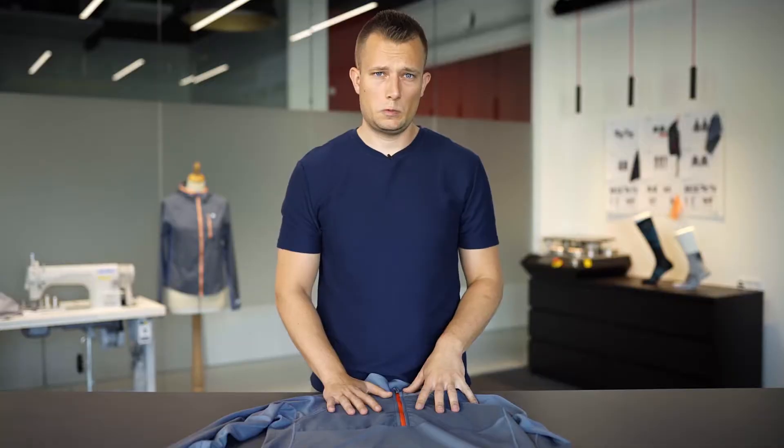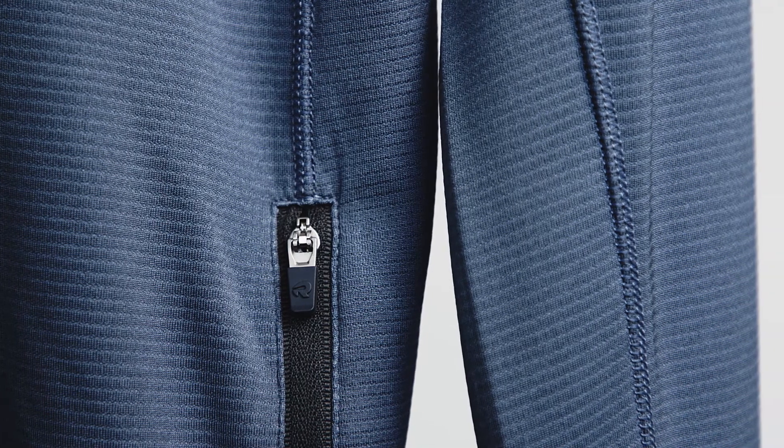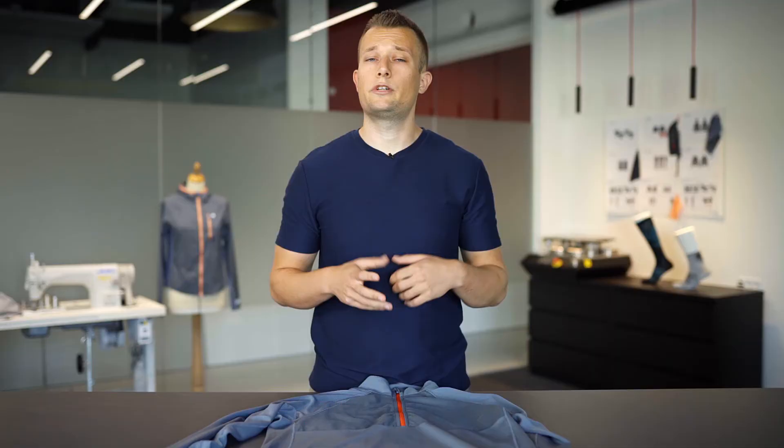This long sleeve has been treated with polygene anti-odor technology, meaning that bacteria and bad odour won't build up in the shirt. You can wear it again and again without smelling at all.